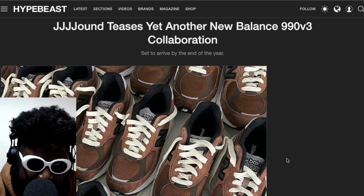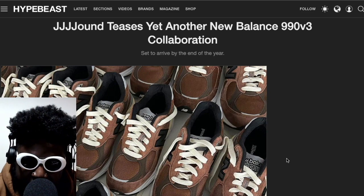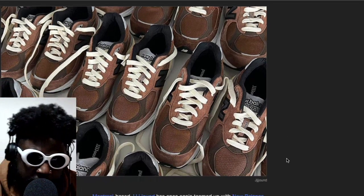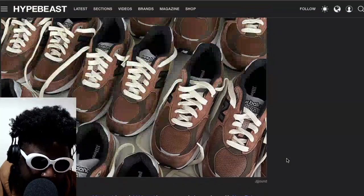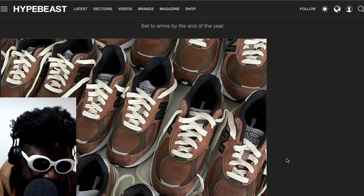Regardless of the colors being similar, regardless of them absolutely pumping out the pairs and not really letting us breathe, I actually don't mind these. I have to be honest — I legitimately do not mind these. They're a sort of, what would you call it, like shades of brown for the most part.